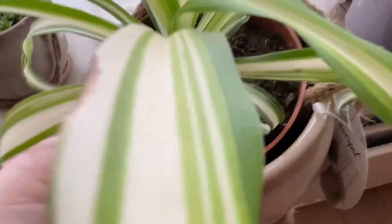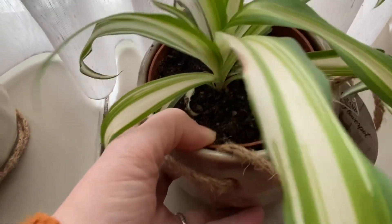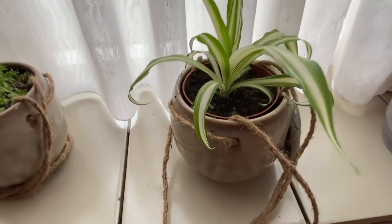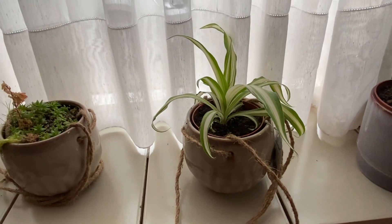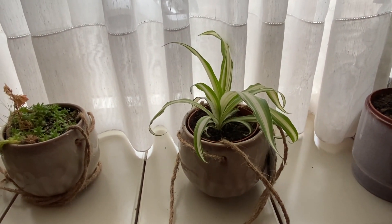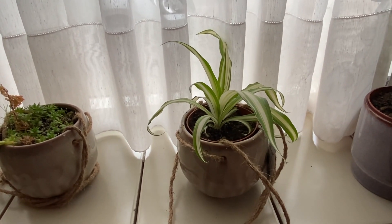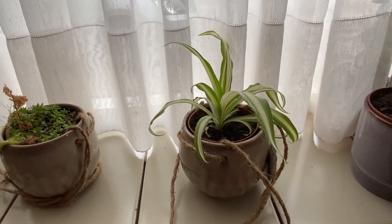Do you also have a new plant at home? And if you do, which one is it? Tell me in the comments below. If you liked this video give it a thumbs up, and if you want to see more videos from 1x per day then subscribe. As always, I wish you a very nice day!